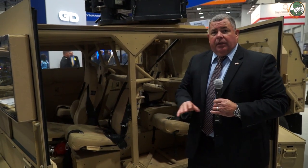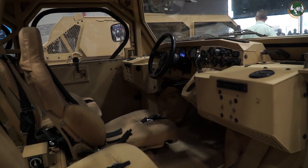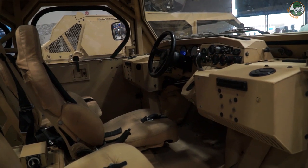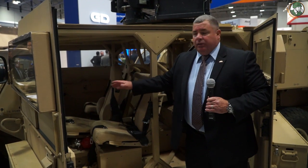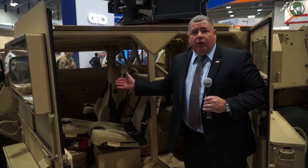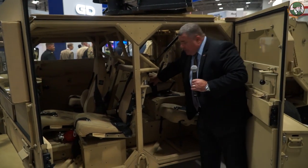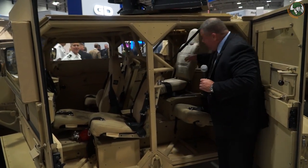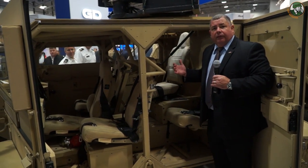All the GMV variants — all the GMV 1.1, LRV, GMV, and ULCV variants — have the same modifications from the 1.1 program: all the electronics, all the suspension, all the seating, and center drive are all common to our platforms. You see in the back, this is a sixth seat that allows a sixth seat under-armor to meet the LRV requirement.